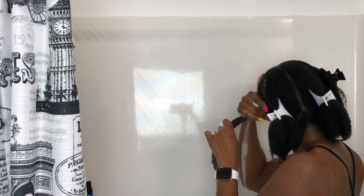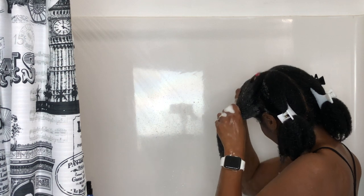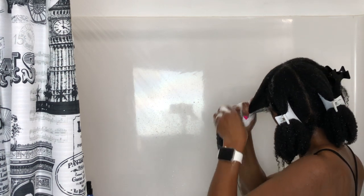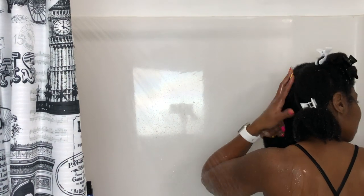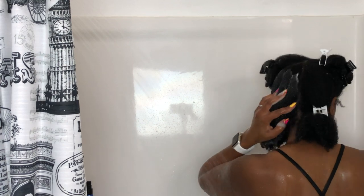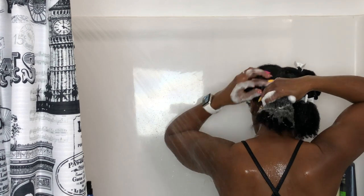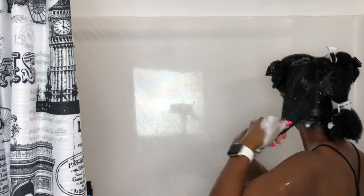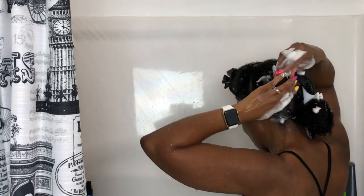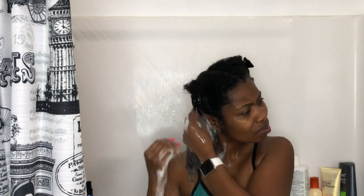I hold my hair as I scrub the scalp, making sure I get it really, really clean. I'm using the Paul Mitchell Sugar Cleanse clarifying shampoo, which is fantastic for getting hair to a clean slate so your products work properly. I like to clarify on a pretty regular basis. I scrub the scalp and work the shampoo down to the ends, always holding my hair so it doesn't tangle again.